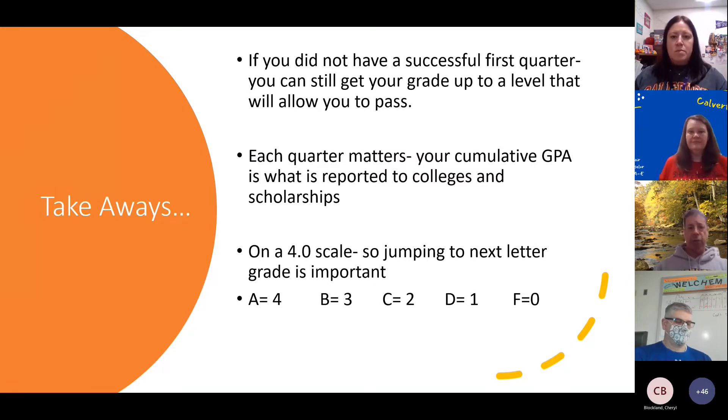If you didn't have a successful first quarter, you can still get your grades up to pass. Some of you are ecstatic looking at report cards and some aren't too happy, but you can definitely fix that. Every quarter is a new quarter — you start fresh. It's what you do for the next nine weeks that determines your grade at the next report card, and then at the end it all adds up. Your cumulative GPA is what's reported when applying to colleges or scholarships. When we send out your transcript, only your end-of-year average shows up, so if you had a bad quarter, work hard to balance that out.